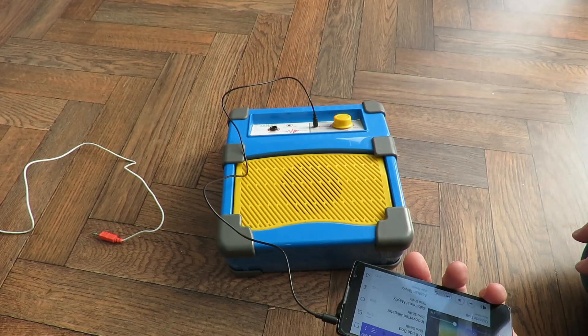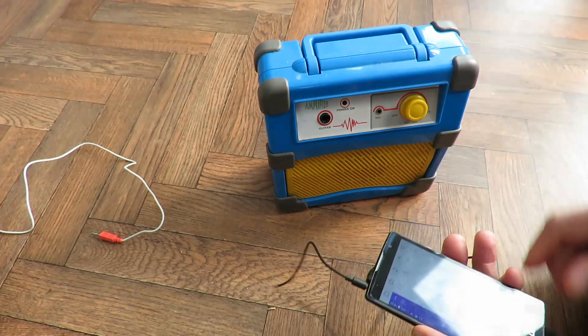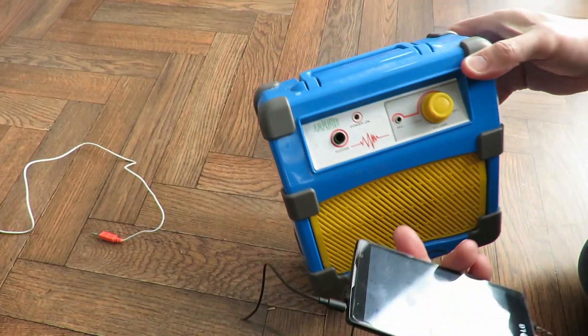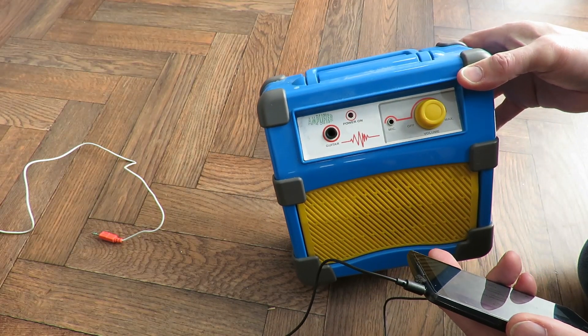So we've got a working amplifier for £0.33. I think my grandsons will enjoy playing with that, plugging things into it. Might even find a guitar or one of those keyboards.